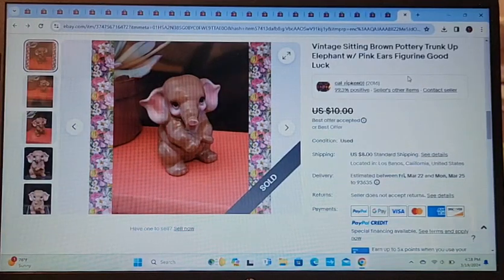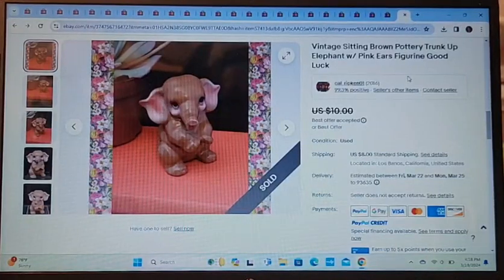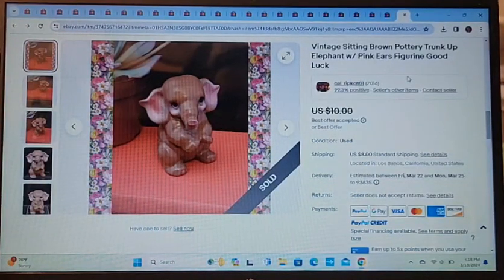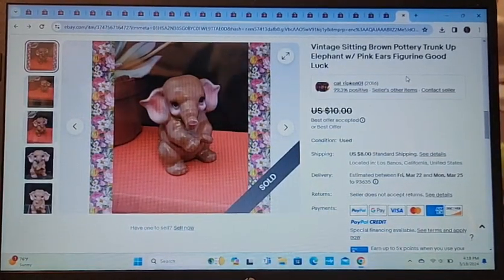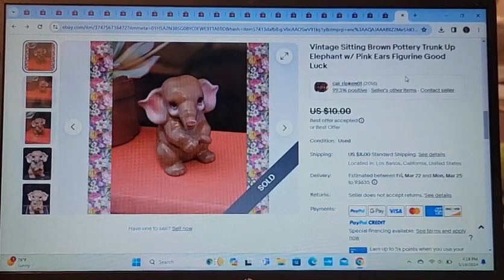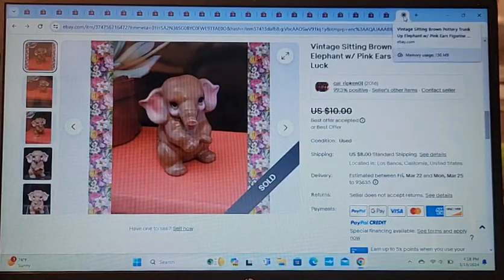Next item is a vintage sitting brown trunk-up elephant. I got these a long time ago at an estate sale. They've been up for about a year or so and they're not selling super fast — I got maybe five or six different elephants at the time and they're slowly selling. I took a best offer of $7.50. It's so cute, it's like two or three inches tall.